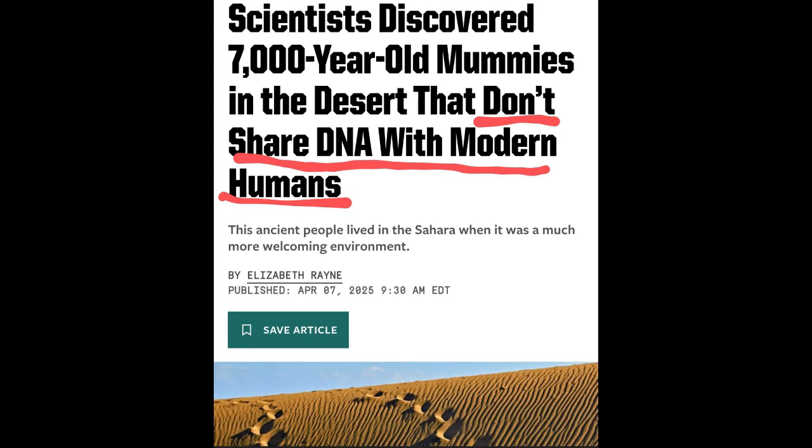We're talking 7,000-year-old mummies. Their DNA doesn't line up with ours, with modern humans. And what's really fascinating is the setting. The Sahara — we think endless sand, right? But 7,000 years back, it was green, lush even. Scientists call it the Neolithic subpluvial or the African humid period. Basically, much wetter.